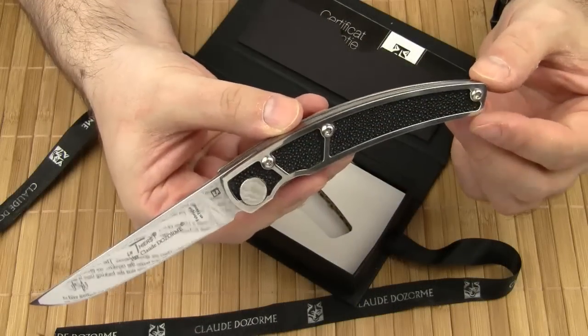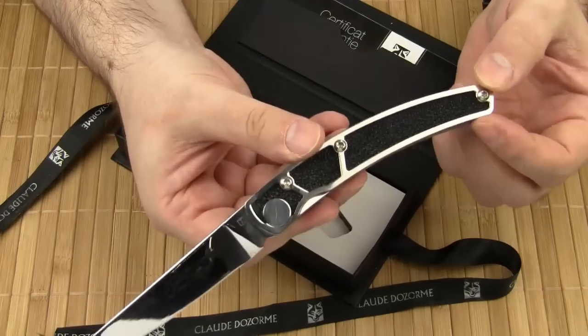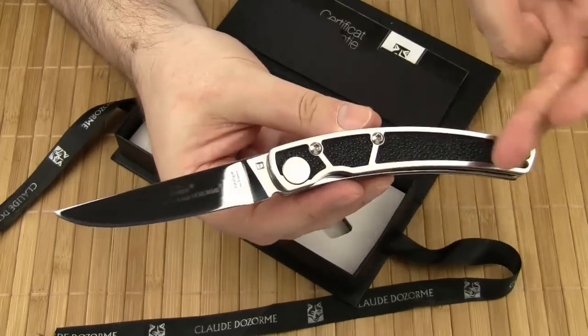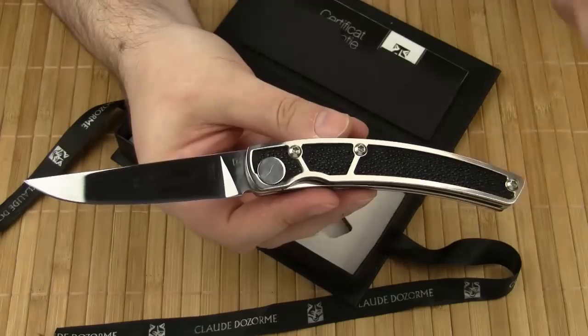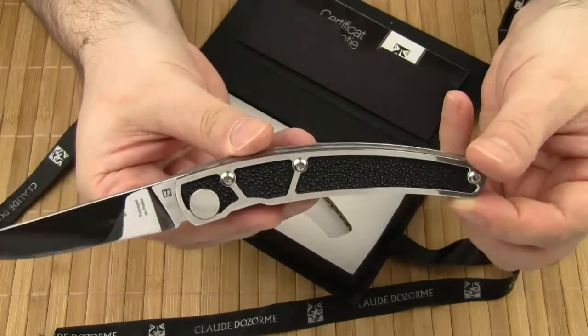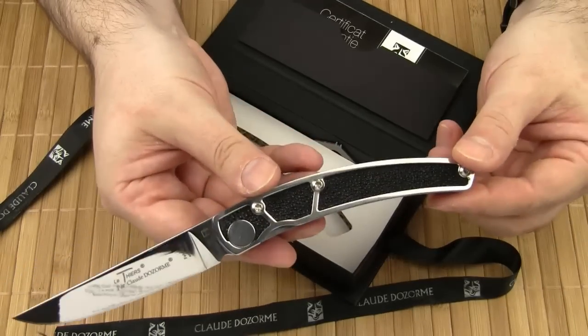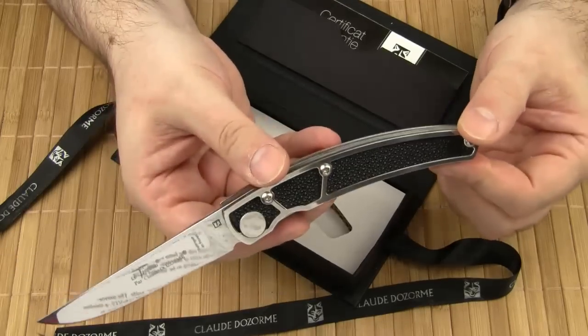Claude Dauzon's Le Thier Galuchat is an interesting and novel interpretation of this popular knife pattern. The polished finish of the stainless steel creates a classy contrast to the black ray skin. I'm sure Madame de Pompadour would have liked it too. Thanks for watching and take care.